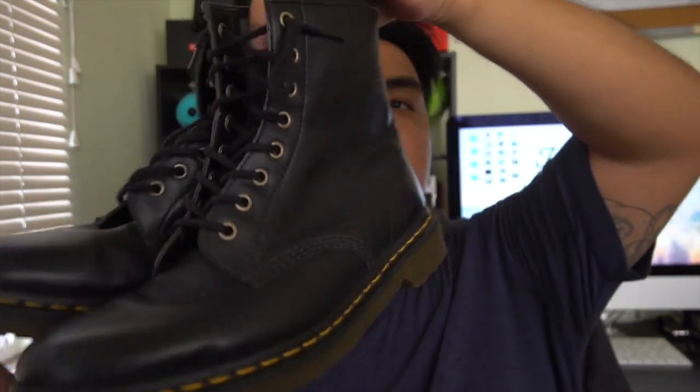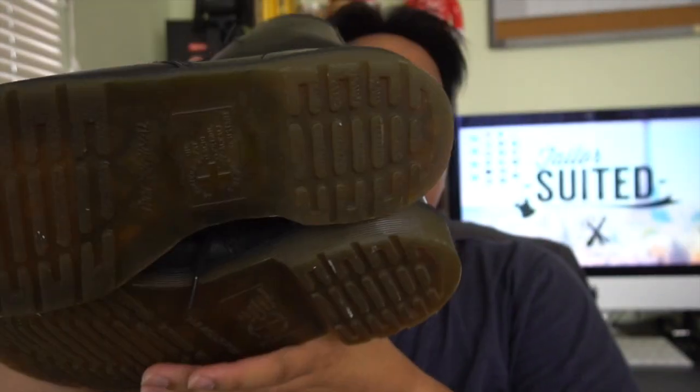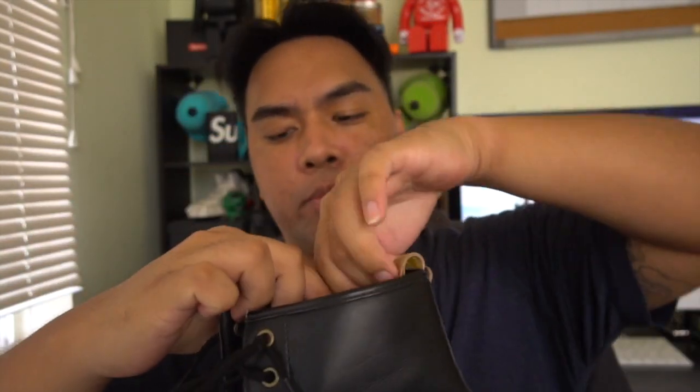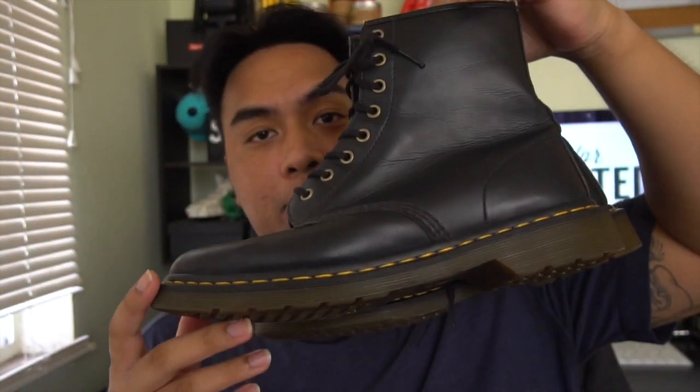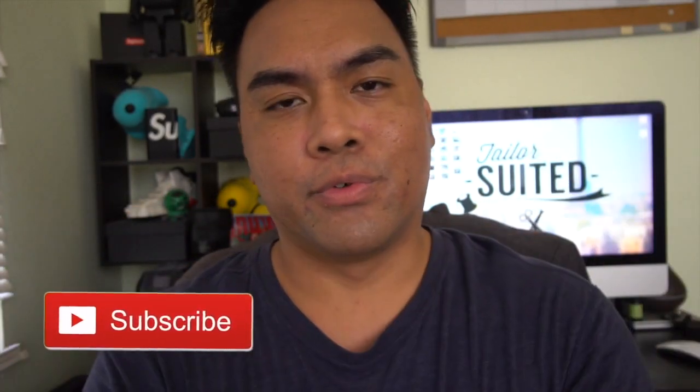Last but not least, these vegan leather Doc Martens - super clean, got them from Plato's Closet. This is gonna be a personal keep - I've always been looking for some Doc Martens. That's it for the video guys, I hope you enjoyed! Hit the like button, subscribe, and hit the bell to know when new HI Flips videos come out. As always, be your own hype - peace!